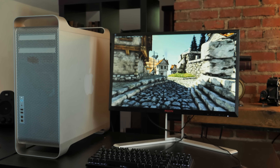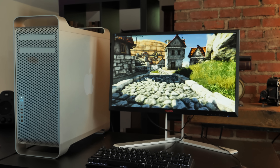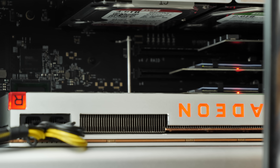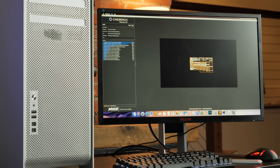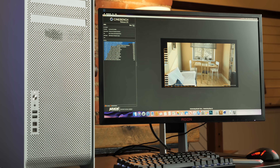Now that this Mac Pro has the most powerful components it can take, how well does it run? The X5690s score a respectable 22,900 in Geekbench 4, though the single-core scores for these older Xeons aren't great, scoring right around 3,000. Over in Cinebench R20, it's scoring a very respectable 3,384.